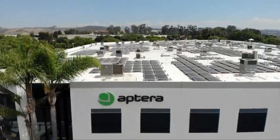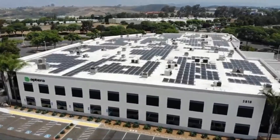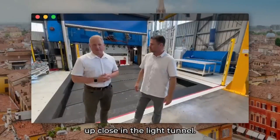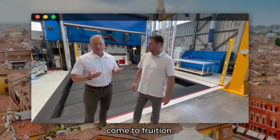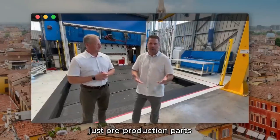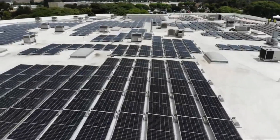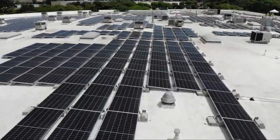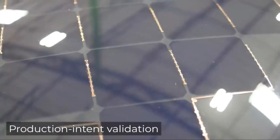Behind the scenes, Chris and Steven are on-site in Italy, where the production is taking place. They showcase the impressive 5,000-ton press responsible for producing these parts. It's important to note that these parts are not prototypes or pre-production components, but are parts ready to be used in APTRA vehicles, signifying that APTRA is making significant strides towards delivering their solar-powered transportation vision.